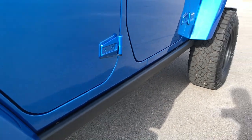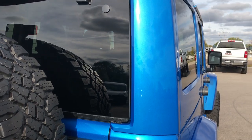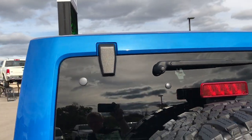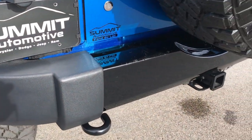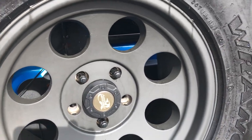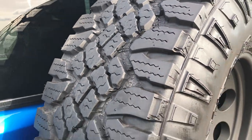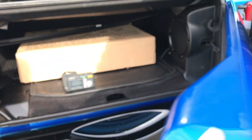Those rock rails are in pretty nice condition as well. Back here you can see the Hydro Blue color a little bit more — it's got a lot of pearl flake in it. This one has a towing package which includes the receiver hitch and wiring. This back rim is in excellent condition, and this tire has just as much tread as the rest of them, which tells me that they rotated their tires pretty regularly on this Jeep.